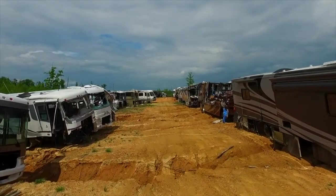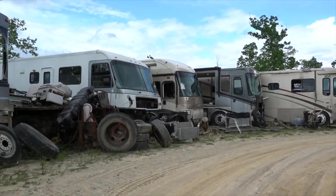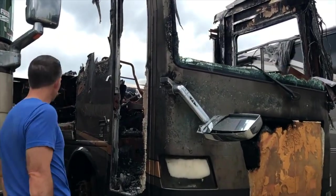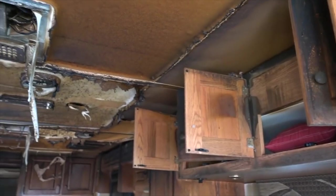In 2019 we did a video about our visit to an RV salvage yard. There we got to see where RVs go to die. Some landed there after an accident, some after a fire. We got to see and smell firsthand the impact of an RV fire. It was a sobering experience and we haven't been able to forget it.